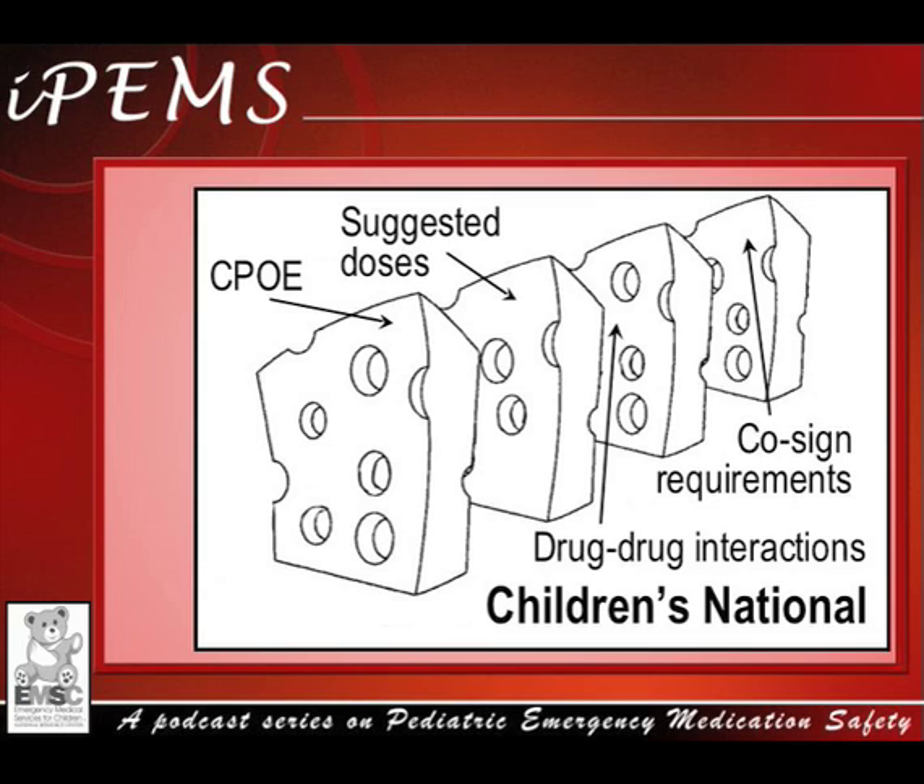In the case scenario, the medication error was related to incorrect dosing in the home setting. In some institutions, parents are given oral syringes and a demonstration of medication administration with their discharge instructions. This discharge process is another example of a layer of defense that helps prevent errors.